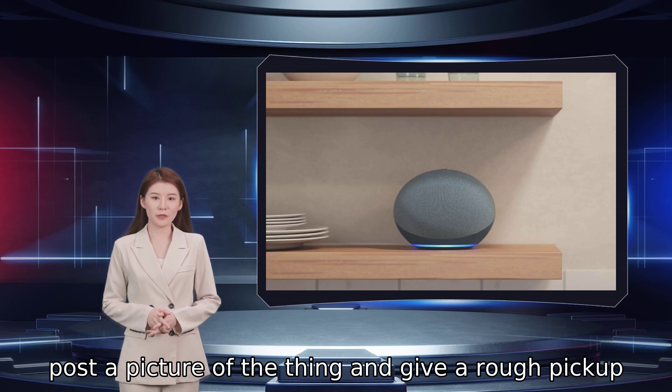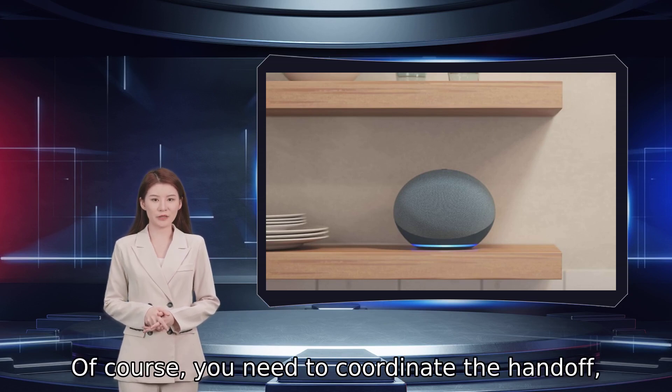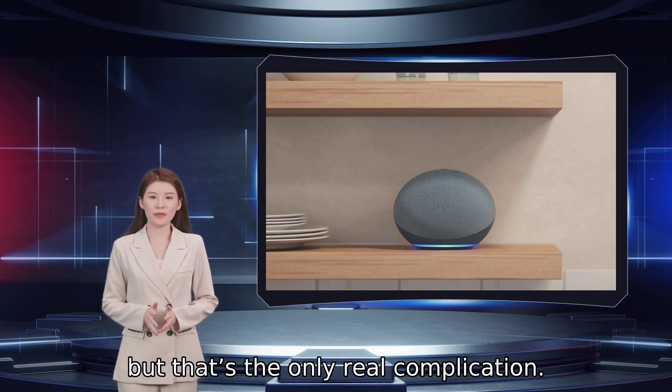Post a picture of the thing and give a rough pickup location. Of course, you need to coordinate the handoff, but that's the only real complication.